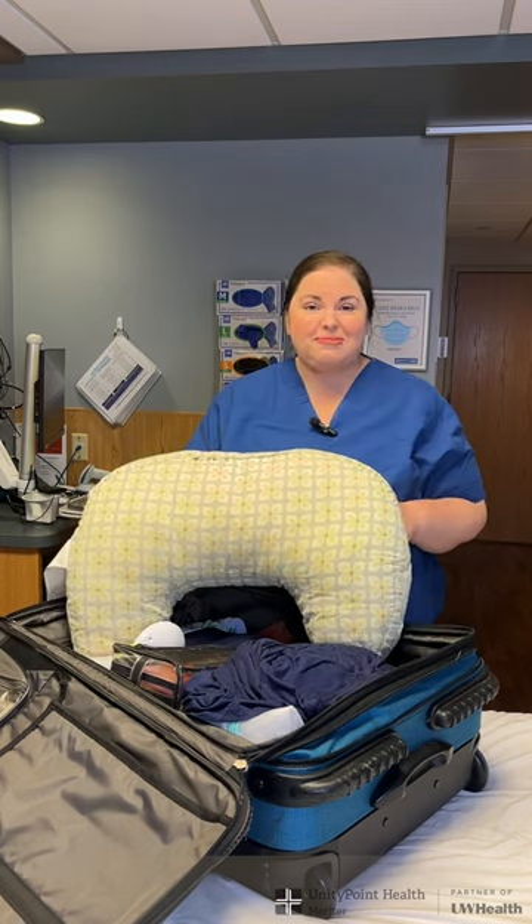I have brought a long phone charger. I like my own breastfeeding pillow, but if you don't have one, that's okay because we do have boppies here.